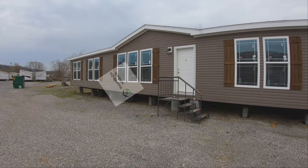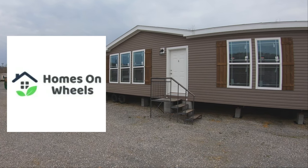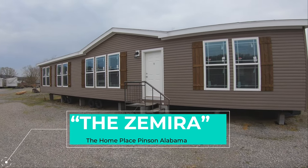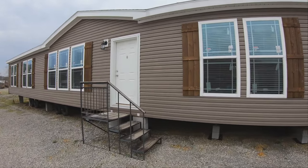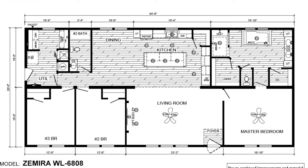Hey guys, welcome back to Homes on Wheels. If you're new to the channel, my name is Brandon and we tour mobile homes. Today we've got a beautiful home. We're out in Pinson, Alabama at the Home Place again, taking a look at a beautiful Deer Valley model called the Zamira. In my opinion, this is a lot of bang for the buck. Be sure to let us know what you think in the comments below, and if you're not subscribed, please go ahead and do so. Without any further ado, let's get inside and take a look around.